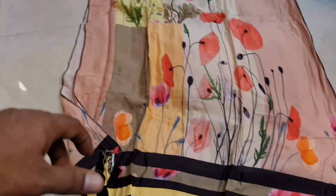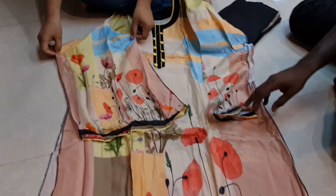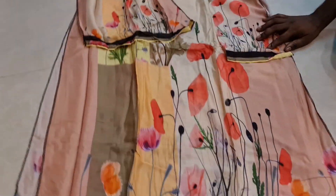Wow! This is beautiful. It's beautiful — you see the head. It's a good style. Let's see the back portion. Look at this cotton dress.